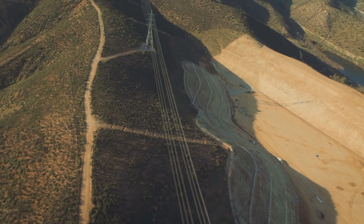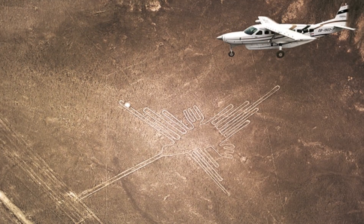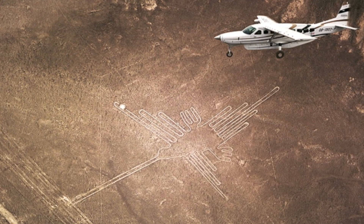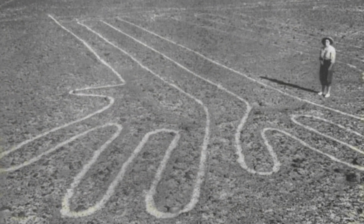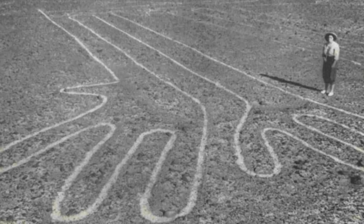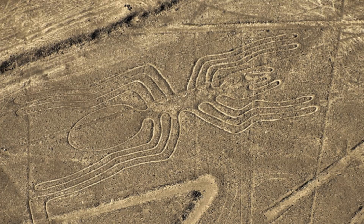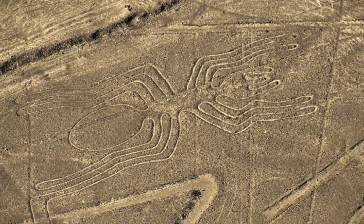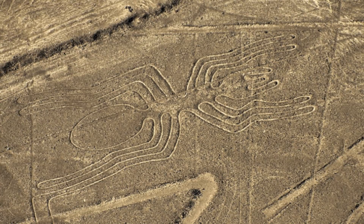The incredible geoglyphs of Nazca cover 37 miles. They are among archaeology's greatest discoveries due to their quality, nature and size. The geoglyphs depict living creatures, men, plants and imaginary beings, as well as geometric figures several kilometres long. The startling feature of the Nazca geoglyphs is that they can only really be appreciated from the air, making many people question how and why they were created.